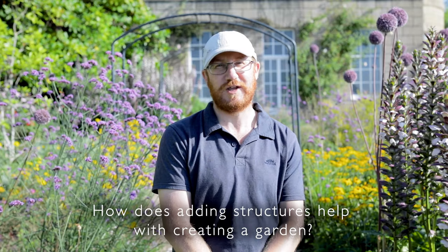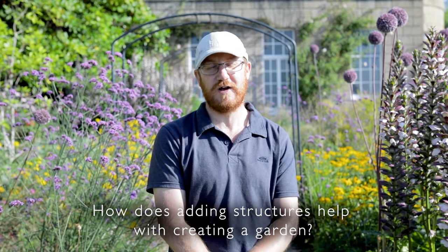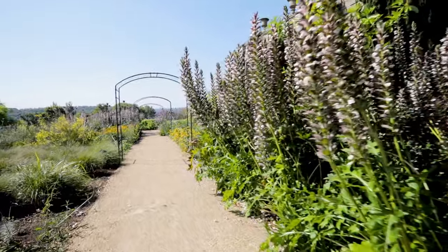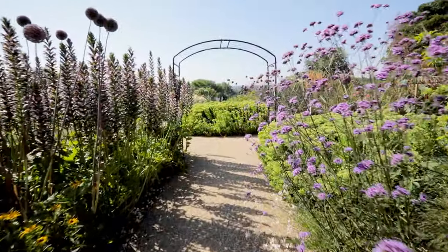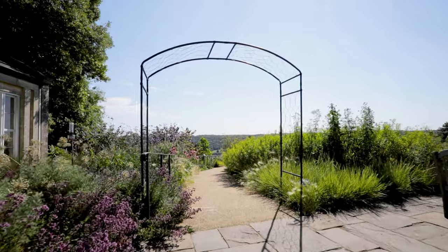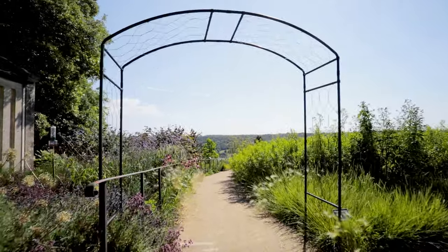Structures in a garden are key. The design features here — Oudolf calls an arbor or framework an 'eyelid', and an eyelid closes in on a focal point of the garden. That's exactly what these frames are doing here — directing your eye to a focal point or a plant.